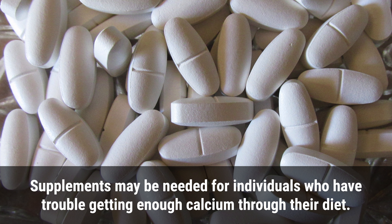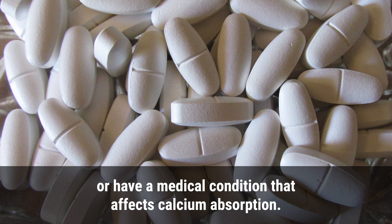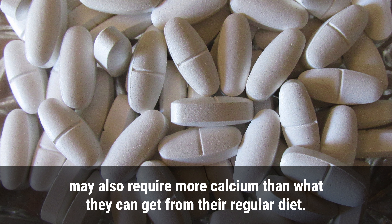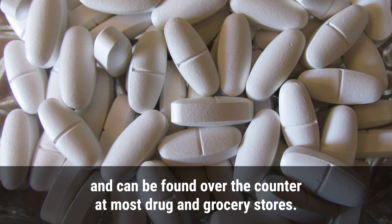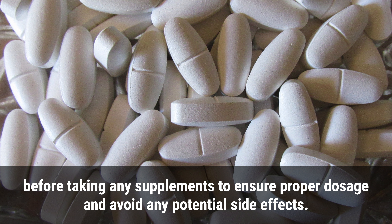Supplements may be needed for individuals who have trouble getting enough calcium through their diet, including those who are lactose intolerant, vegan, or have a medical condition that affects calcium absorption. Teenagers going through a growth spurt may also require more calcium than their regular diet provides. Calcium supplements come in various forms including tablets and liquids and can be found over the counter at most drug and grocery stores. However, it is important to consult with a healthcare professional before taking any supplements to ensure proper dosage and avoid potential side effects.